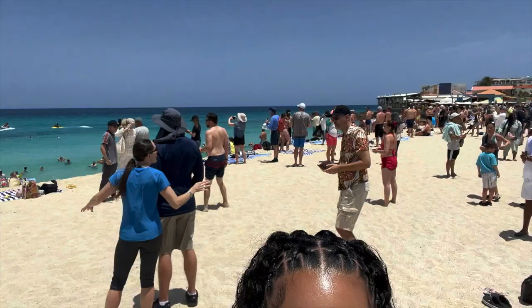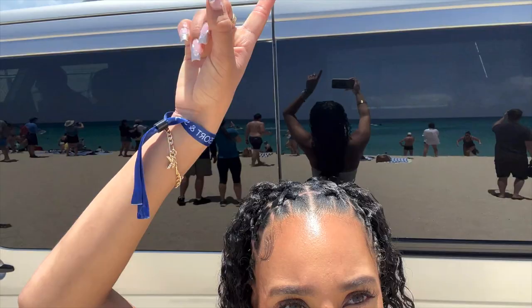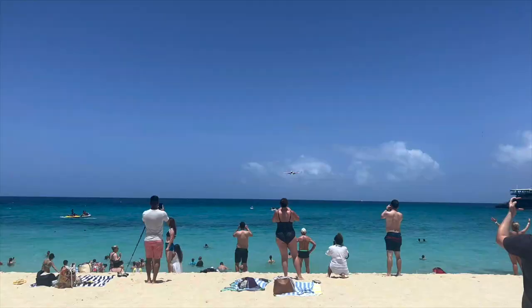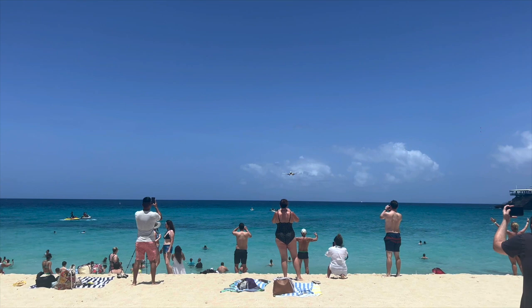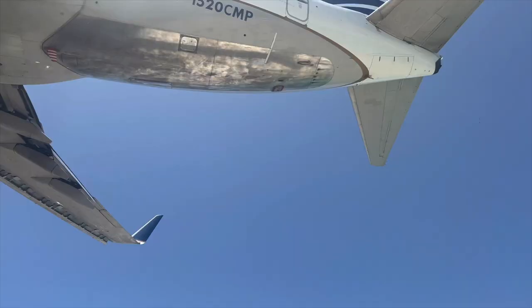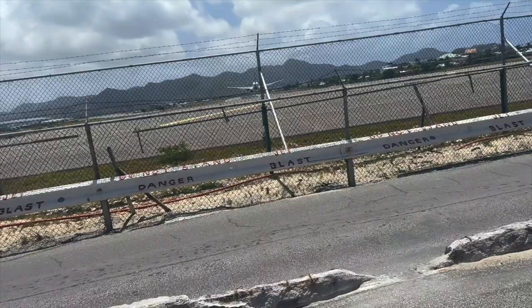Everybody has their camera, everybody is waiting. But me — I'm just trying to get some food. Let me show you guys real quick, the plane is on its way. Look at the plane guys — it looks way more closer. Oh my god, it's mad loud. Damn, that thing is mad close.